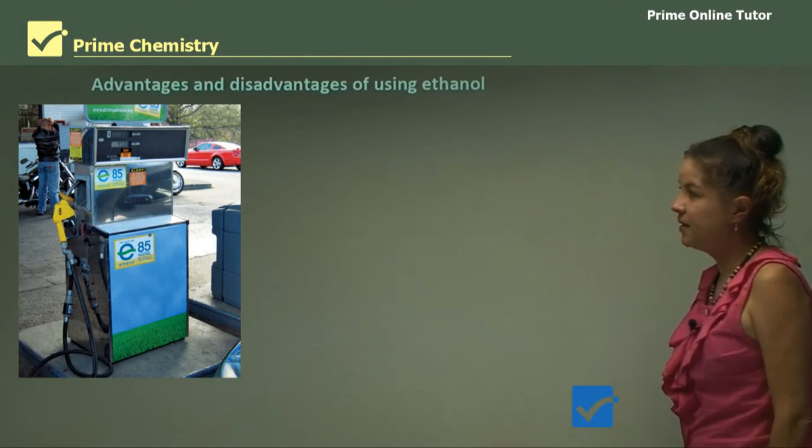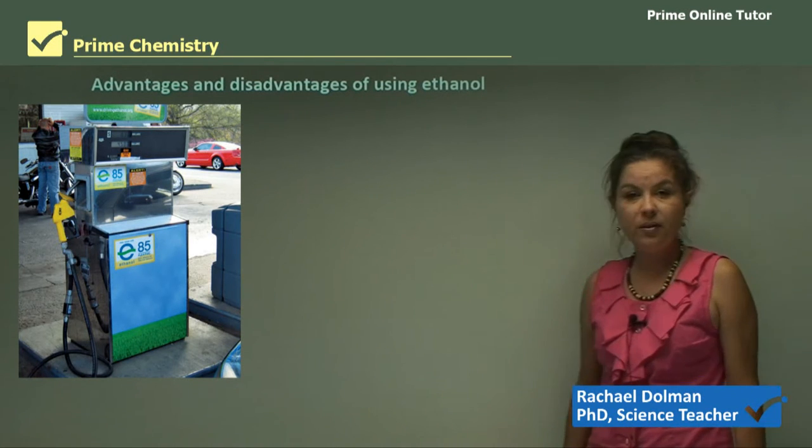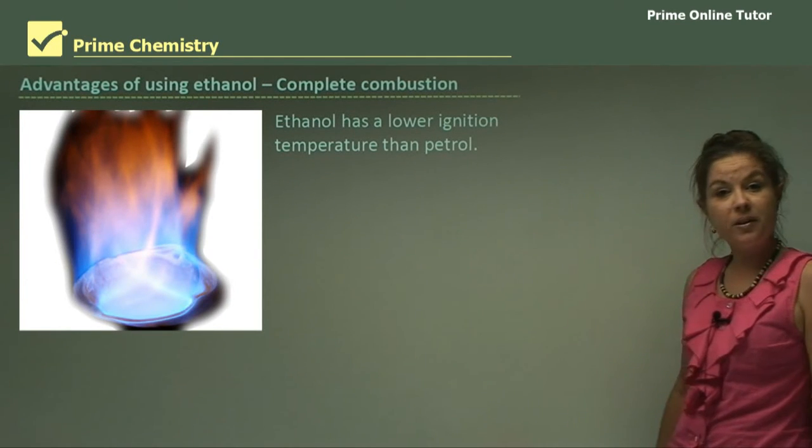For this lesson I'll be discussing the advantages and the disadvantages of using ethanol for fuel. Now let's look at the advantages.